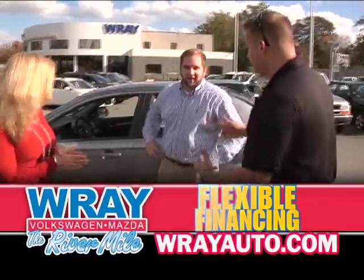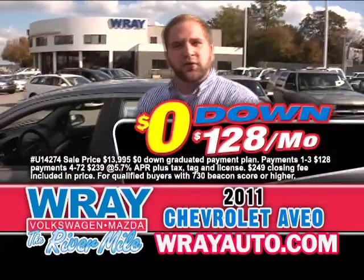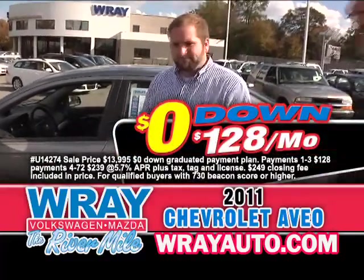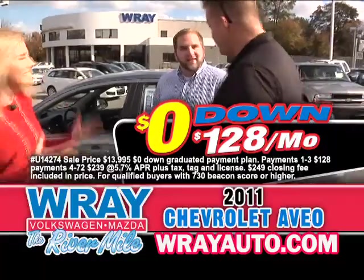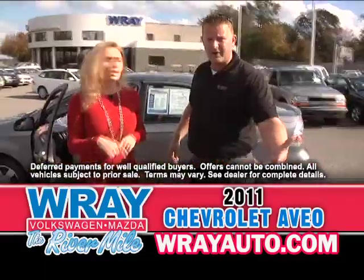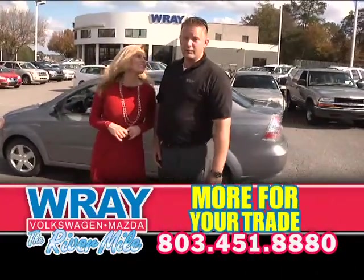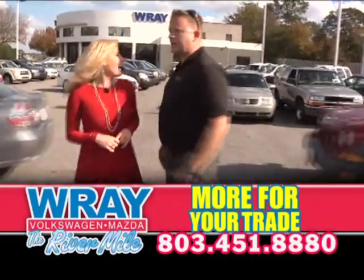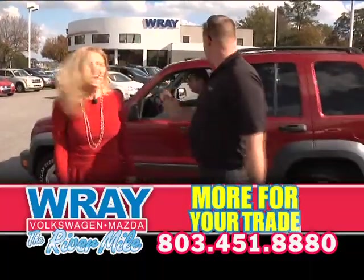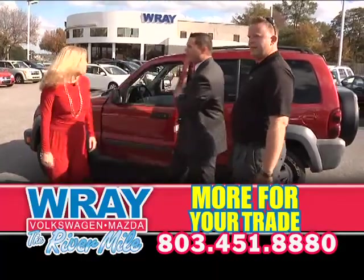We got James here. What you got for us, James? Right now I've got a 2011 Chevy Aveo — zero down and $128 a month. $128 a month, where can you get another car in this condition? That's pennies a day. It's a good deal, a super deal. It's the real deal on the Wray Auto Hill.